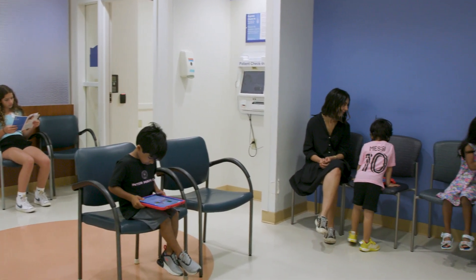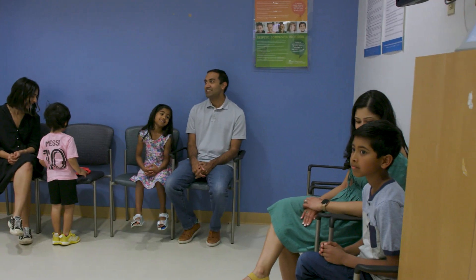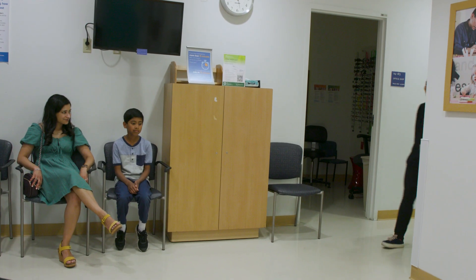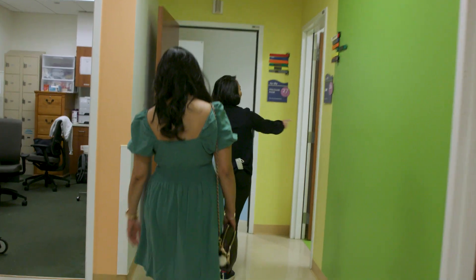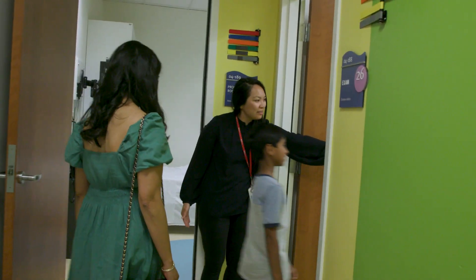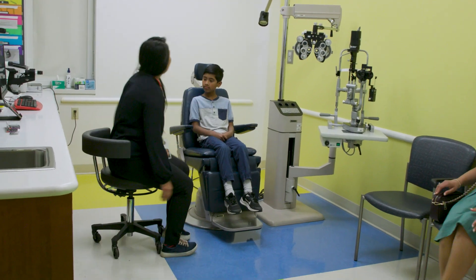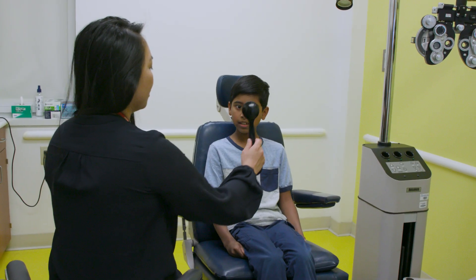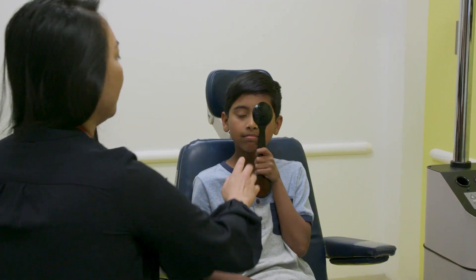You might have to sit in the waiting room for a little while. There are toys, books, and even a TV. Once it's time for your appointment, an eye technician will take you and your adult to your room. The room will have some gadgets and tools you may not be used to seeing in a doctor's office. With the technician, you'll talk about why you're seeing the doctor, and they'll take some measurements of your eye. This will help the doctor know what you need to see well.